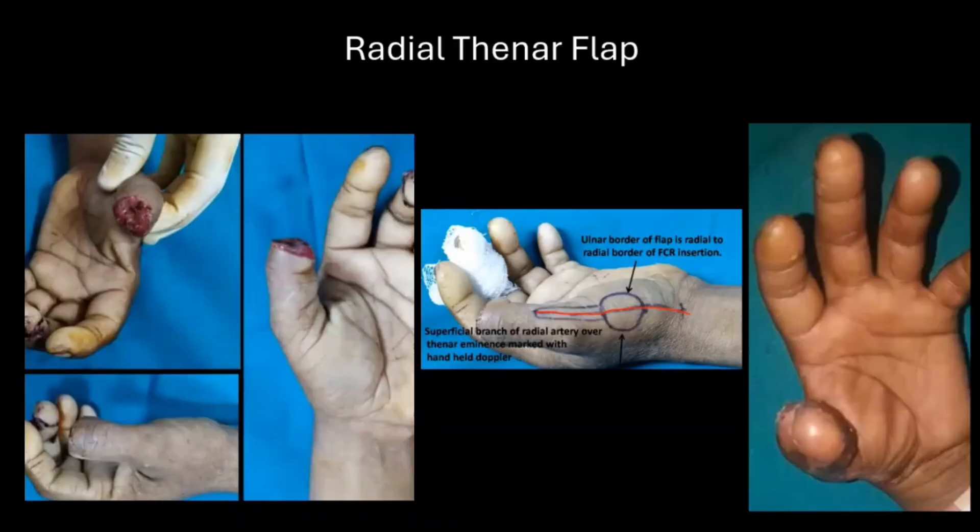This is the radial thenar flap for a thumb defect, using tissue from the radial as well as the thenar aspect of the thumb. Homodigital flaps utilize tissue from the same injured finger, meaning donor-side morbidity is restricted to a single digit. We don't need to involve other normal digits. Patients can often return to work early, and there is minimal immobilization compared to heterodigital flaps. This is a retrograde or reverse-flow flap, so achieving sensation takes similar time as a heterodigital flap. However, VY and Venkataswamy flaps are inherently sensate and regain sensation immediately in the postoperative period.